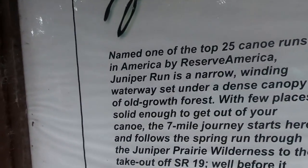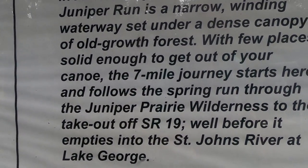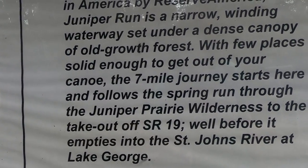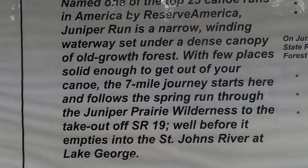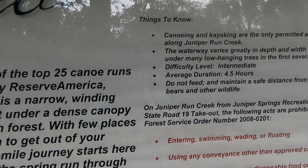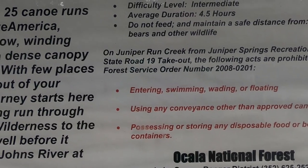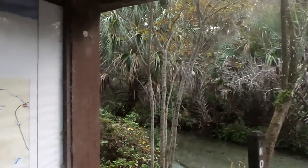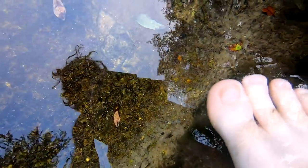This says named one of the top 25 canoe runs in America! Juniper Run is a narrow winding waterway under a dense canopy of old-growth forest — about a seven-mile journey. The run goes through Juniper Prairie Wilderness and the takeout is off State Road 19, in the Sand Pine area. It takes about 4.5 hours to accomplish. I don't think you can swim down the run — you actually have to boat; it says right there you can't swim. The baby fish aren't shy at all — they're coming right up to my toes!